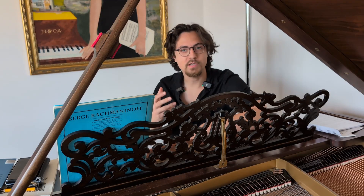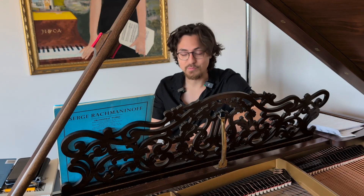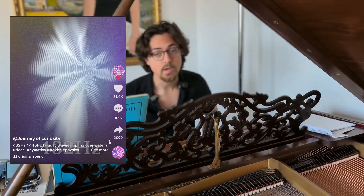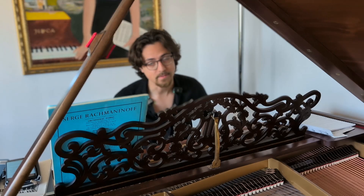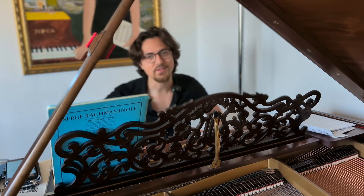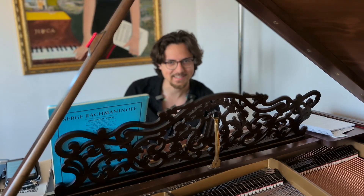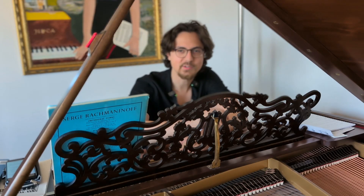Most instruments today use a standard tuning of 440 Hertz, meaning the note A (La) is tuned to 440 Hertz. But historically, there have been loads of anecdotes saying that 432 Hertz — 32 cents lower than 440 Hertz — feels warmer, and that it resonates with the Earth's electromagnetic field.